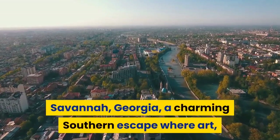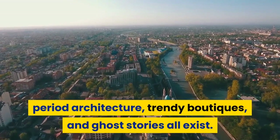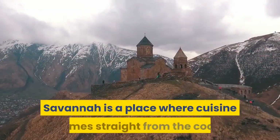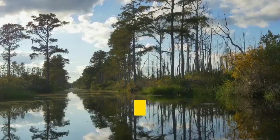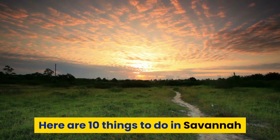Savannah, Georgia — a charming southern escape where art, period architecture, trendy eateries, and ghost stories all exist. Savannah is a place where cuisine comes straight from the coast and cocktails are served at every meal. Here are 10 things to do in Savannah.